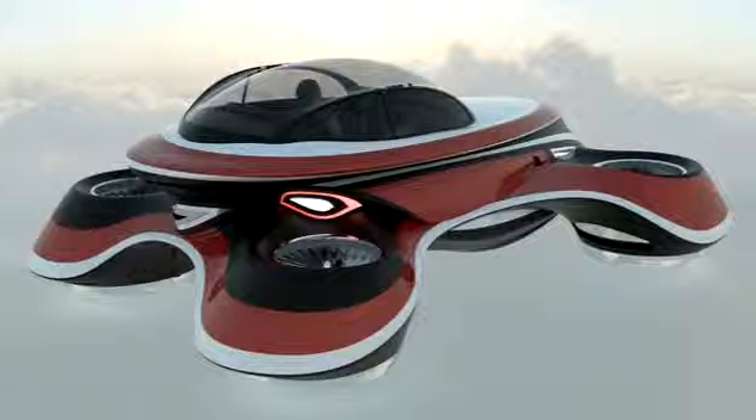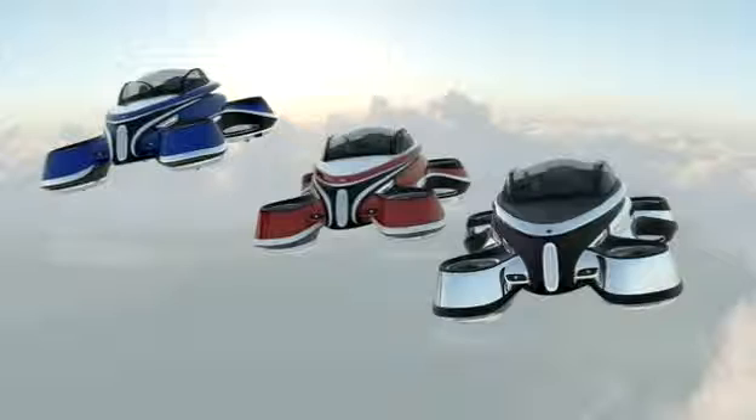Ambitious car designers have unveiled a futuristic hovercraft which can fly at 342 miles per hour and is modeled on a rival to Rolls-Royce. Inspired by the Tipo 8, a luxury Italian car made in the 1920s which was seen as a rival to Rolls-Royce, no date has been set for when the car could be created.